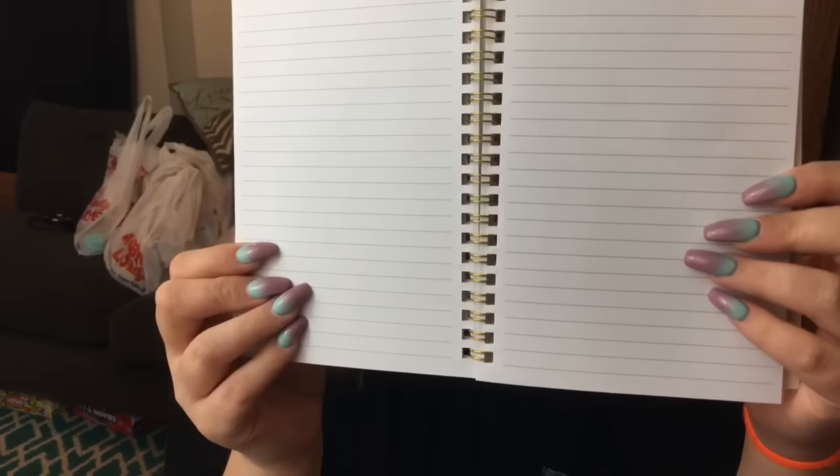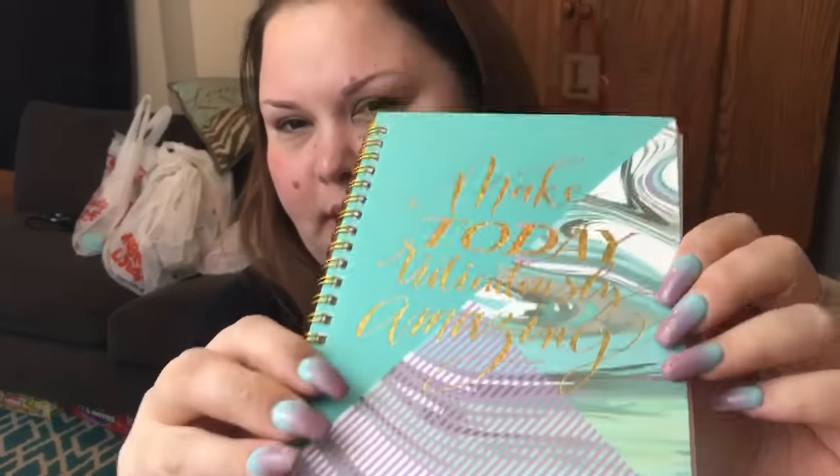It's Jot brand with 80 sheets of lined paper. I love how this is like kind of a gold — not holographic because it's not rainbow, but a gold shiny. I love the gold — it all matches. So I really think that's adorable.